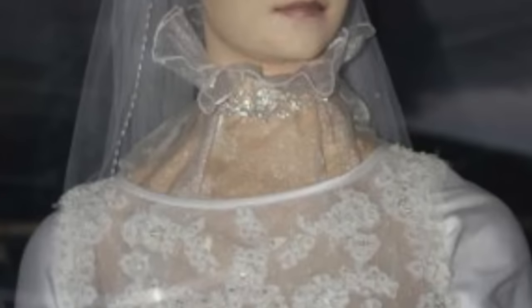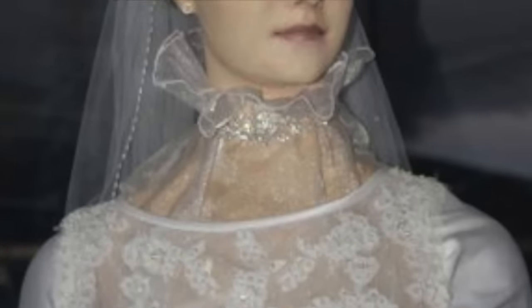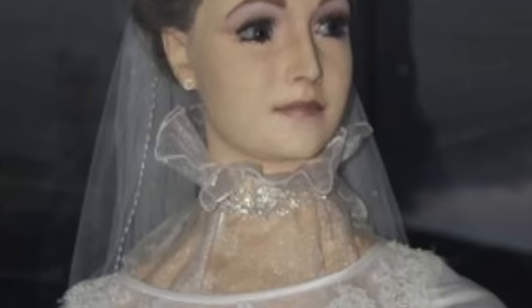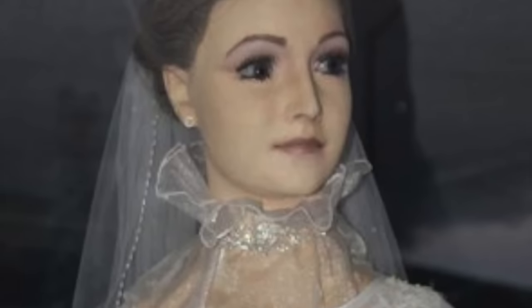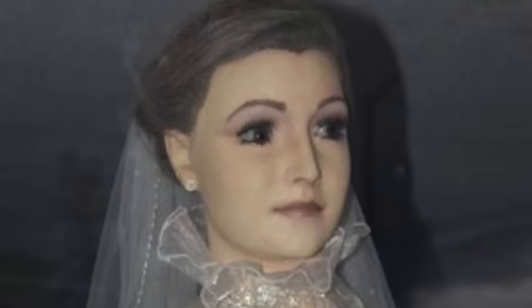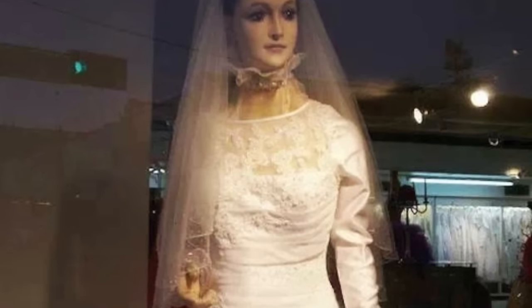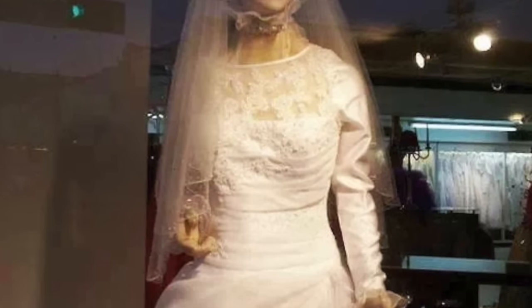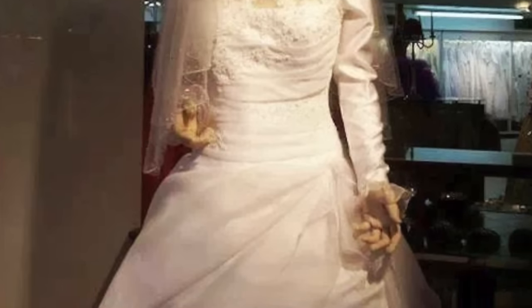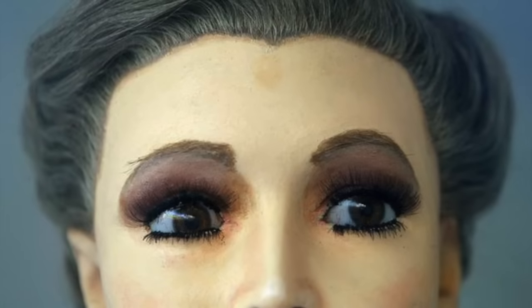Hey everybody, it's Heather and welcome to Mystic Musings. I had planned to do another vlog today and just got totally behind, so we're gonna put this together and I will see you face to face next week probably. Anyway, today for Spooky Sunday, this is just — oh god.